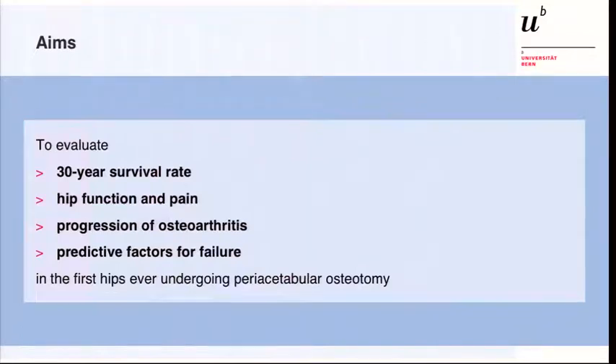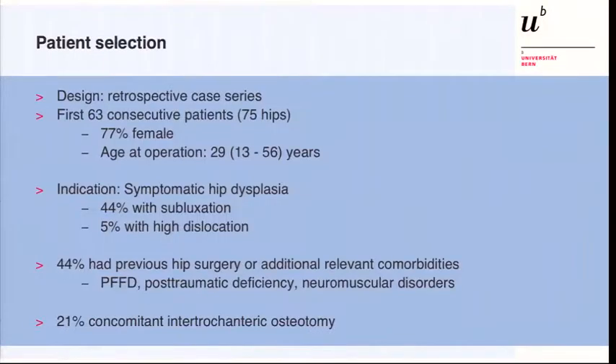The aims of the study were to evaluate the 30-year survival rate, hip function and pain, progression of osteoarthritis, and predictive factors for failure in this series of the very first 75 hips. It's a retrospective case series. The majority of patients were female and the mean age was 29 years, with a range from 13 to 56 years old.